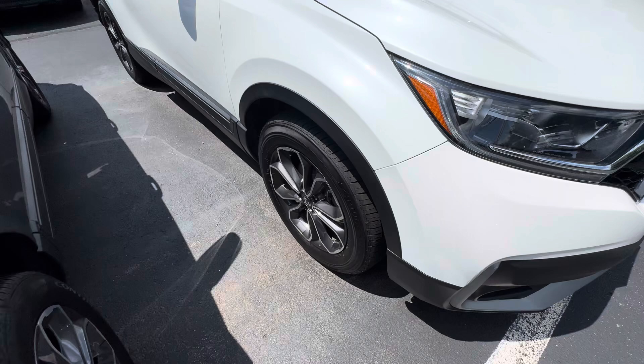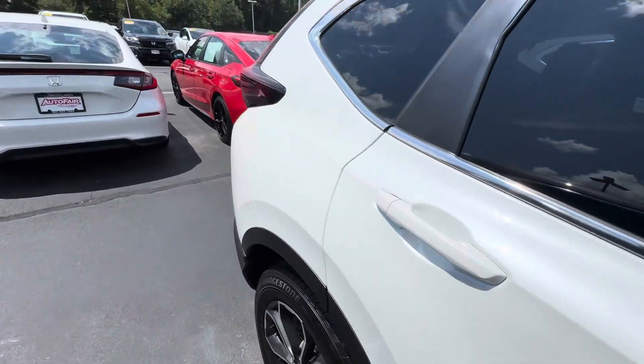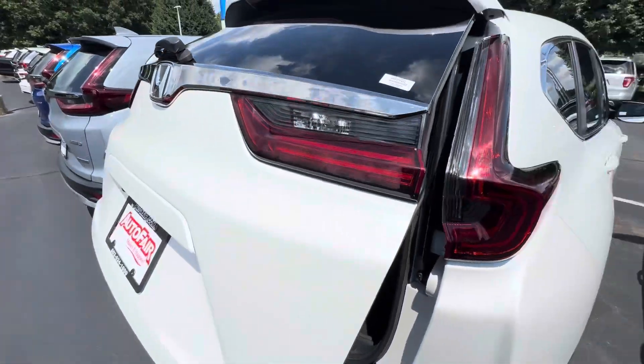Machine cut alloys, very nice there. That crystal white pearl exterior of the vehicle — as you can see, this is going to be the EX-L model, so you're going to have a power lift tailgate.